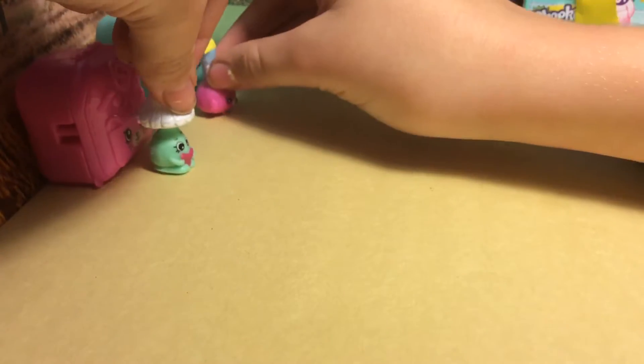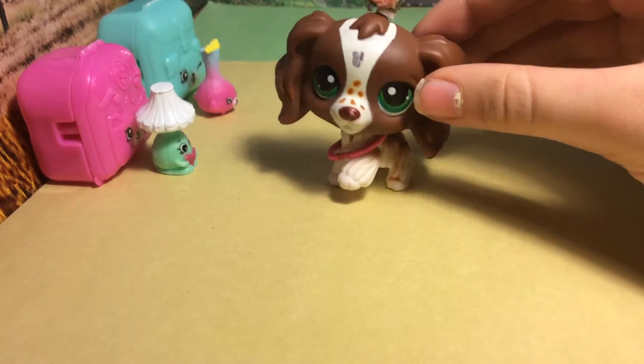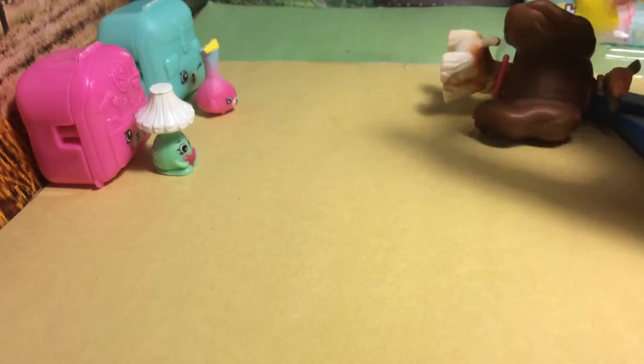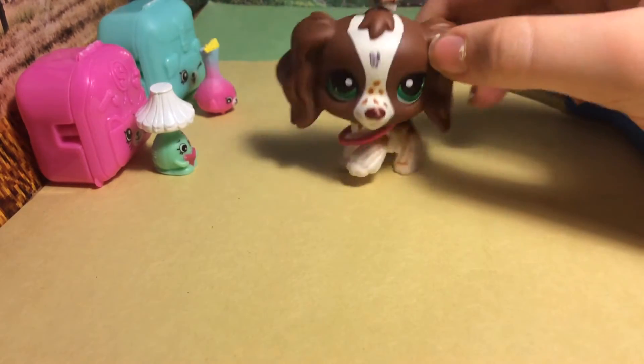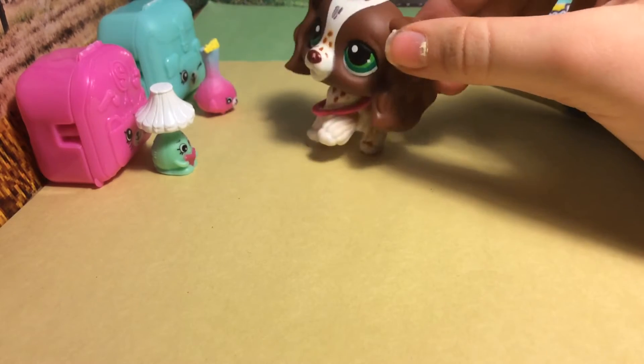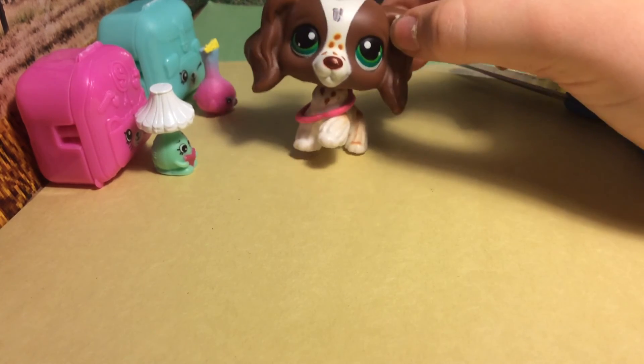Sorry guys, my editor is not working today, so I have to do this all in one video. So that was it for this video — it's a little long, but I hope you enjoyed it. Bye! This thing is so cute. You guys should buy one if you're looking for a book bag. Bye bye!